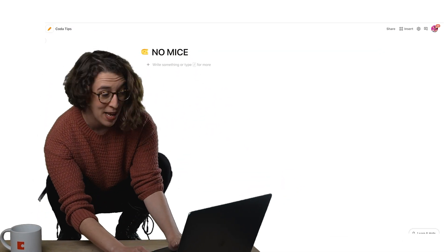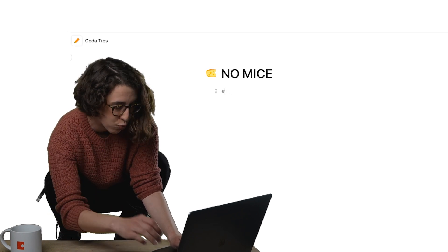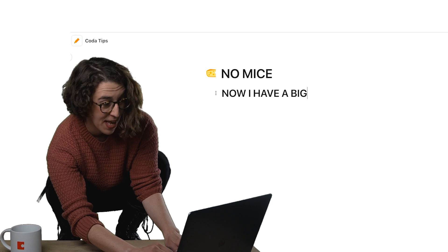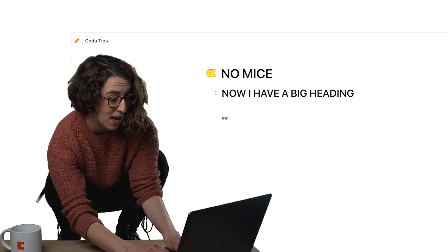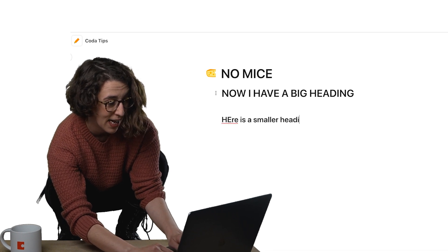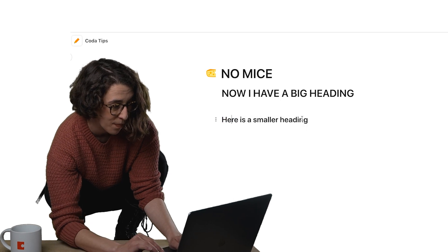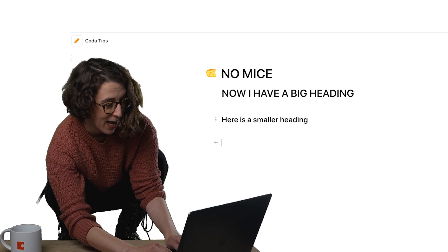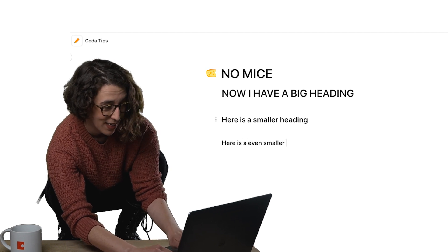So if I want to do a big heading, I just type a little pound space. Now I have a big heading. Then if I want a secondary heading, I can do pound pound space. Here is a smaller heading. And if I want an even smaller heading, pound pound pound space — here is an even smaller heading.